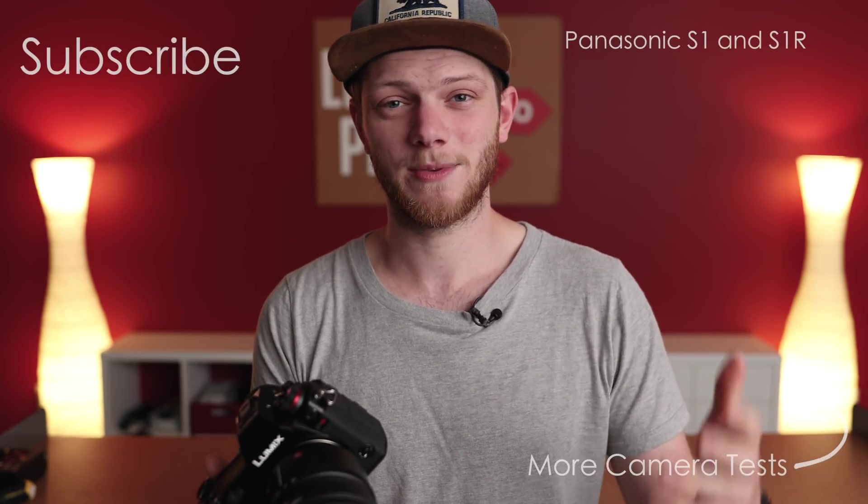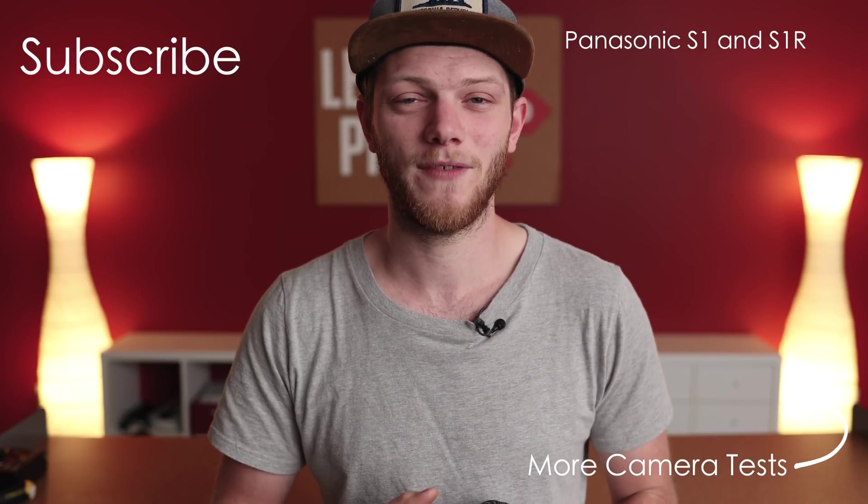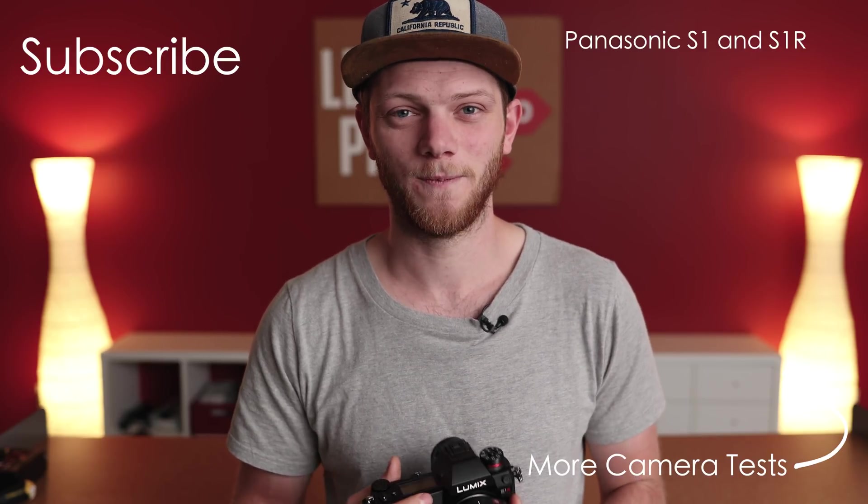So if you're going for video I would definitely lean towards the S1, but if you want that high resolution you can go with the S1R. If you have any questions about the tests or these cameras, make sure to leave those in the comments, and if you want to check these cameras out for yourself there are also some links down there. Let me know if you enjoy these types of videos by hitting that like button. Subscribe for new videos every single week, and I'll see you in the next one.